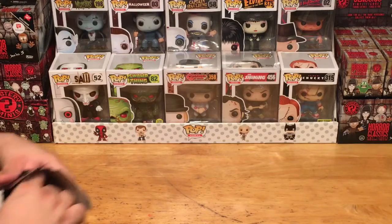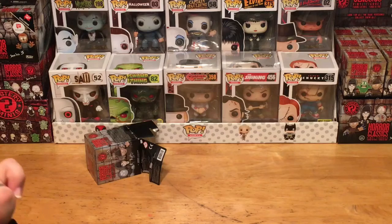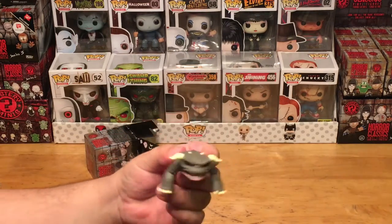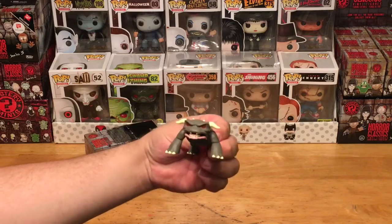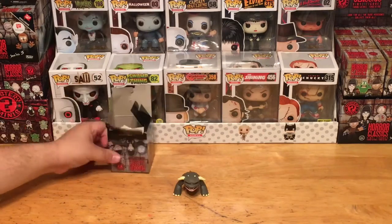Alright, let's get our figure out of here, get it out of the bag — and no way! We have Zuul! We got one of the exclusive Walgreens ones, check it out! Awesome — of course from Ghostbusters, one of the greatest franchises of all time. That's really sweet, that's a great figure. Welcome to the collection!